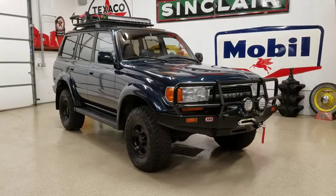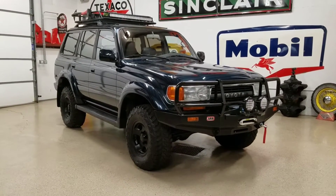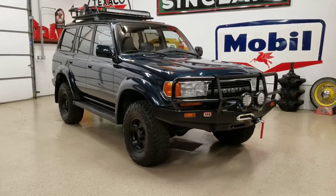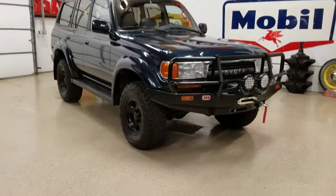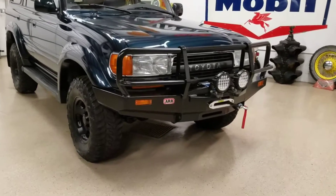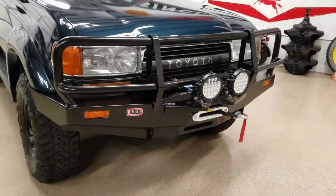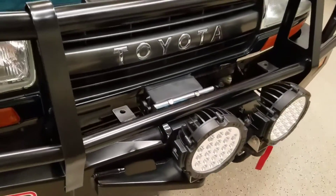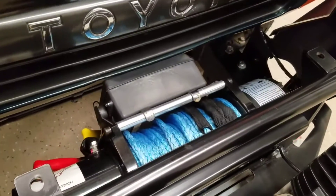Why Not Motors here with another Toyota FZJ80 Land Cruiser. This one's a 93 Cruiser with the new front ARB bumper, new front LED lights, and a new 8,000 pound winch with synthetic rope.